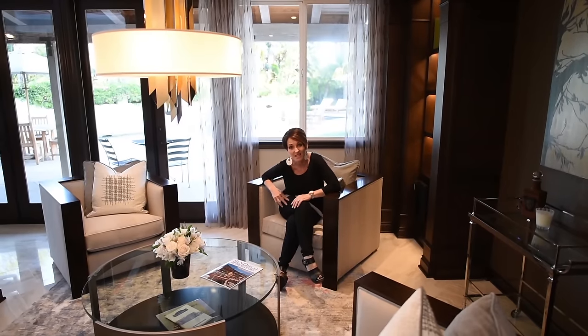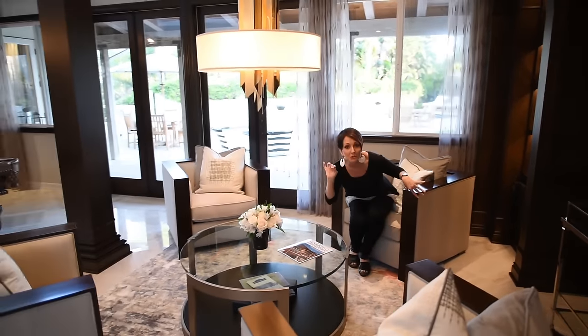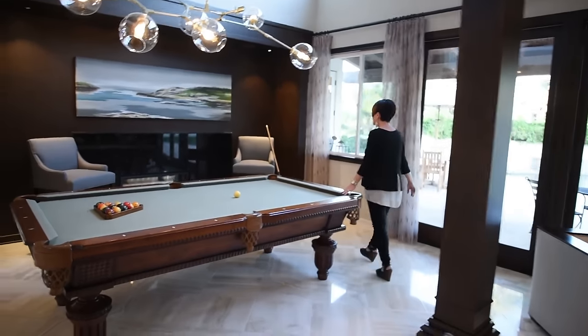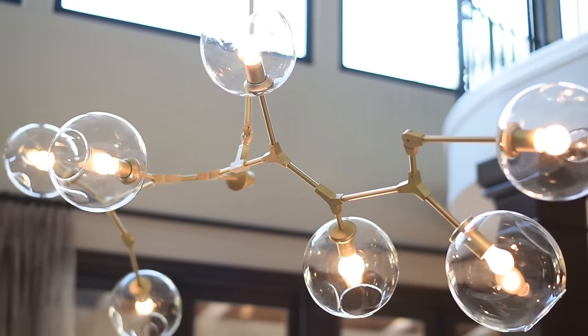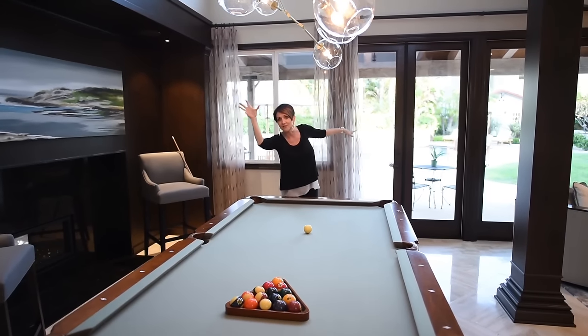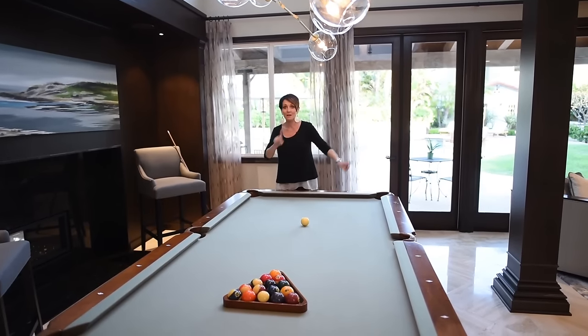But while the girls are sitting here having a glass of wine, you know what the guys could be doing? Playing pool in the billiard room. A nice pool table that the clients previously owned — we kept it. And then we put in this amazing avenue lighting chandelier, kind of a balls-going-in-different-directions kind of thing.